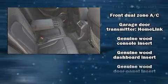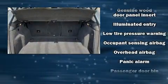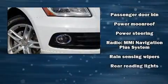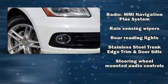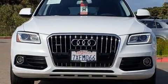A power liftgate and the power moonroof opens up the cabin to the natural environment. Take assurance in side curtain airbags, providing head protection in the event of a severe collision.